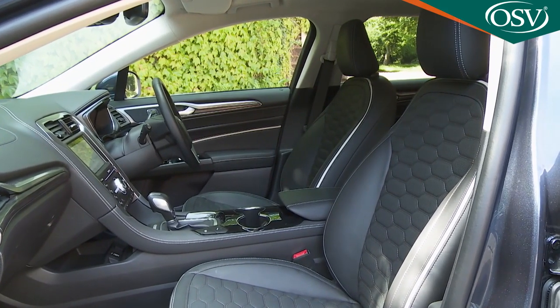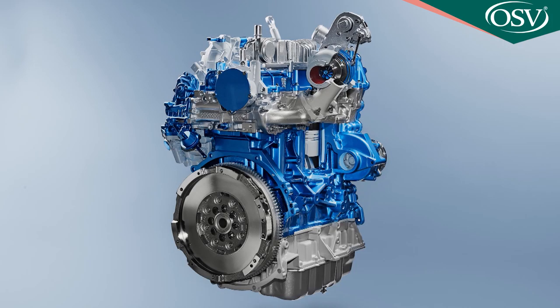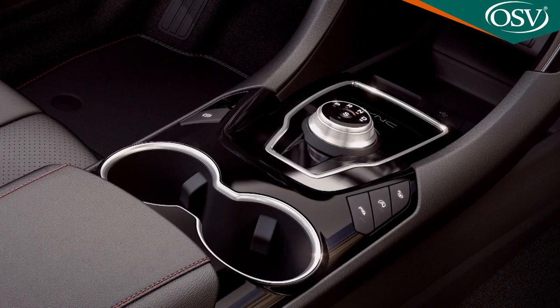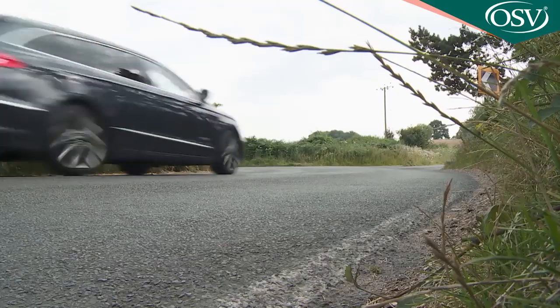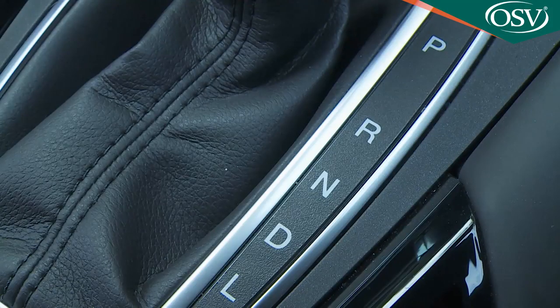For the improved version of this fourth-generation model, Ford has introduced a more efficient and responsive two-litre EcoBlue diesel unit, offered in 150 and 190 PS guises. It is the only engine in the range to get the brand's latest, smoother 8-speed automatic gearbox. If you choose the 190 PS model you'll also be offered the option of Ford's clever intelligent all-wheel drive system.